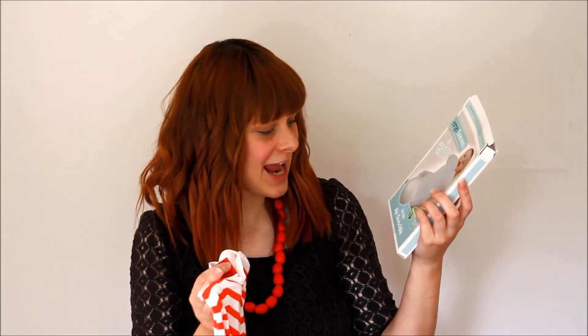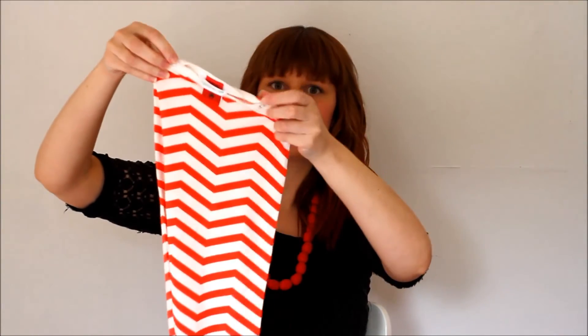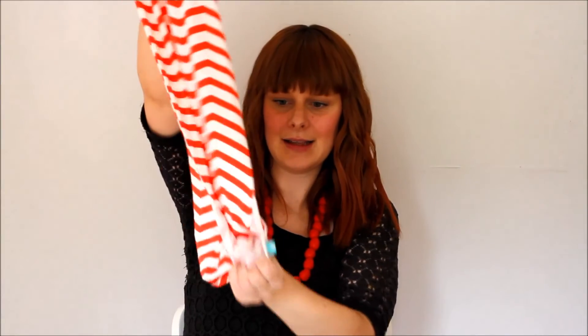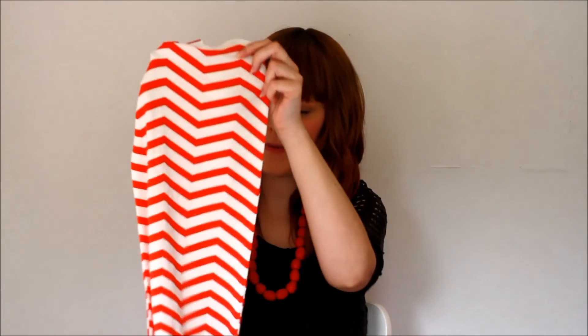We also got this Ergo Cocoon Air - it's a no-zip air swaddle and it's made out of bamboo. It's got two little clips at the top for her head and at the bottom it has a little bit where you can change her nappy really easily. It's really stretchy and it's for when she's six to twelve months old, so that's really cool.